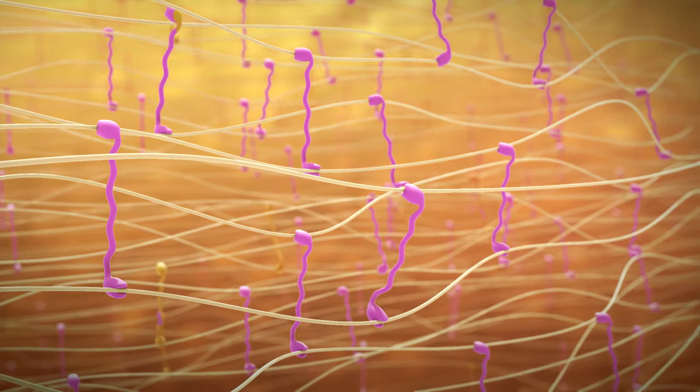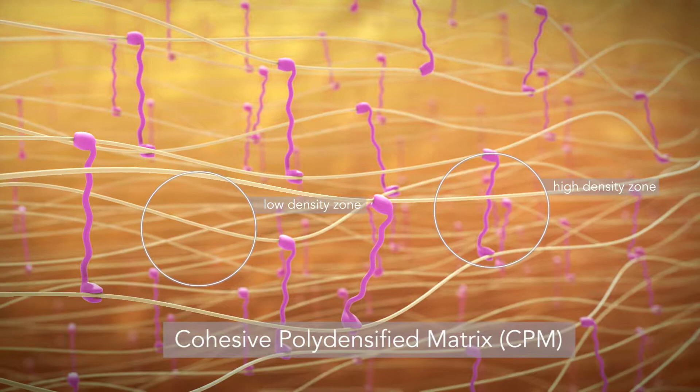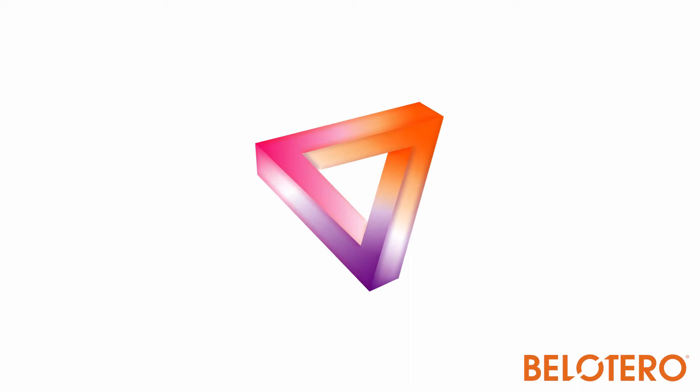Due to this second cross-linking, the gel results in a cohesive poly densified matrix, or CPM, unique only to Bellotero. The CPM is a unique technology which allows for the balance of cohesivity, elasticity, and plasticity in each filler type, to target specific applications and dermal layers.